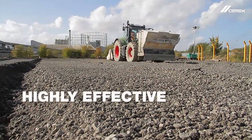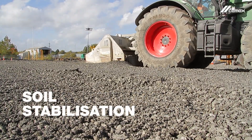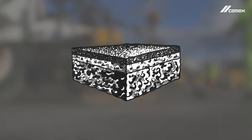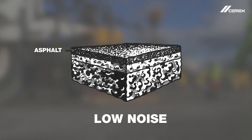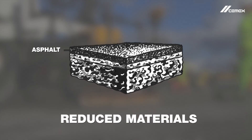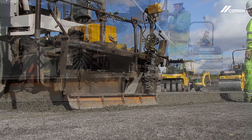CEMEX has highly effective alternative solutions, substituting cementitious materials for bituminous binders. For example, our rigid composite solution employs a thin asphalt top layer, which retains the low noise benefits of asphalt, but at a far lower cost, since the sub layers are composed of highly supportive cementitious materials.